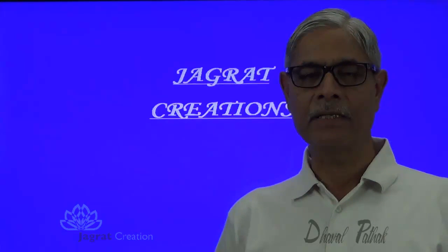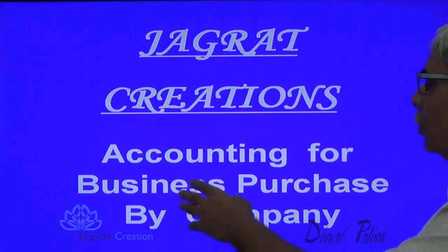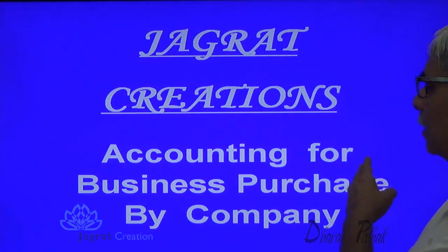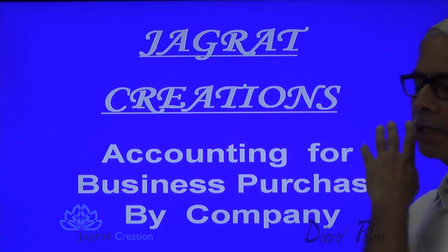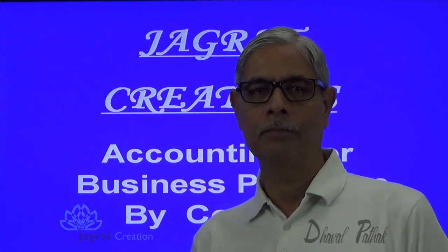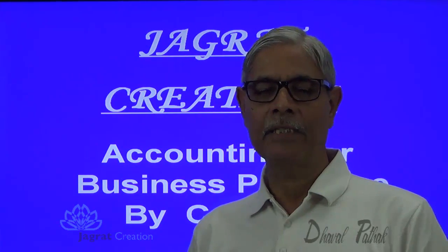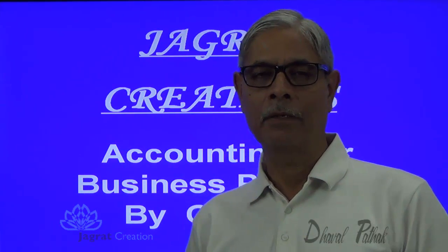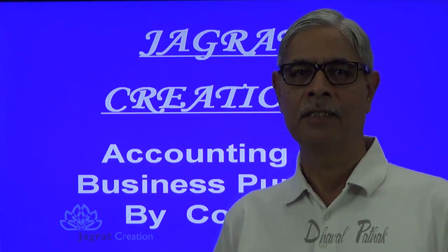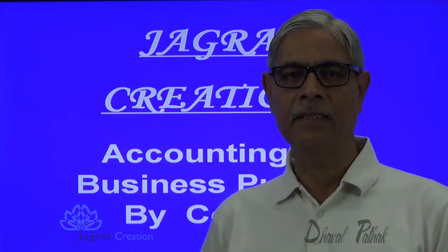This video is created by Jagrad Creation. Here I want to cover accounting for business purchased by a company. Specifically, how accounting is made for purchase of a business in the books of a company when a company has purchased the business of a partnership firm.